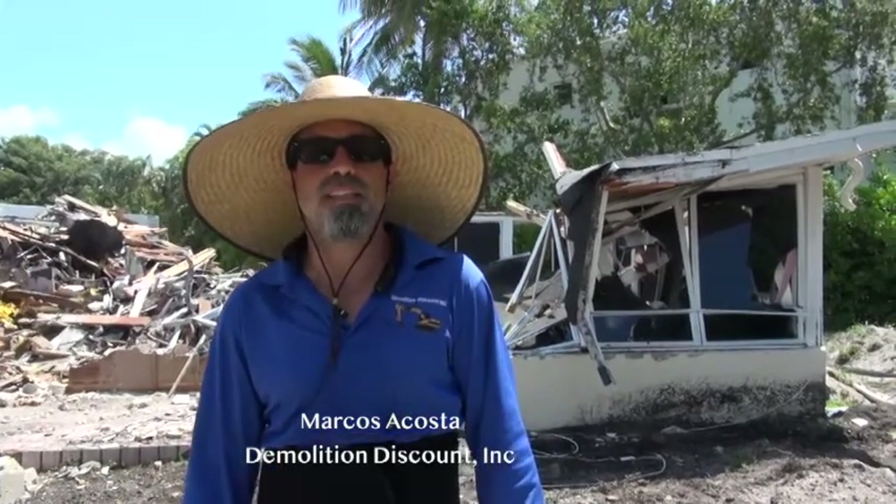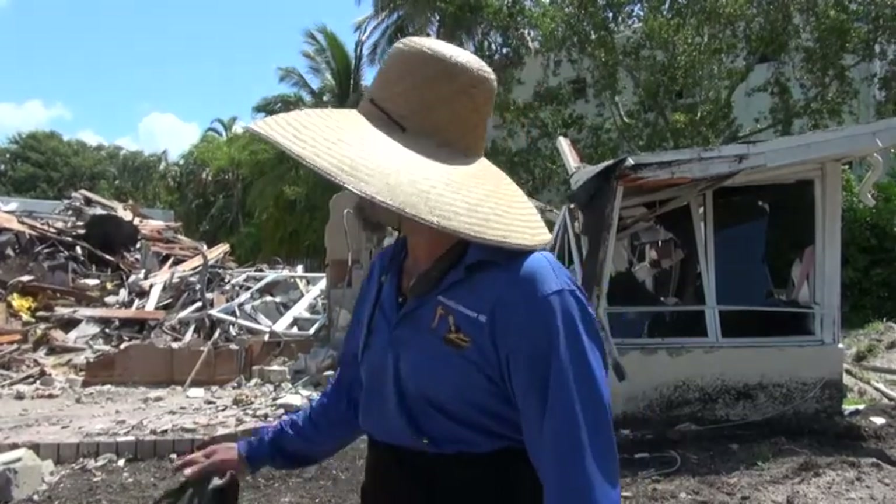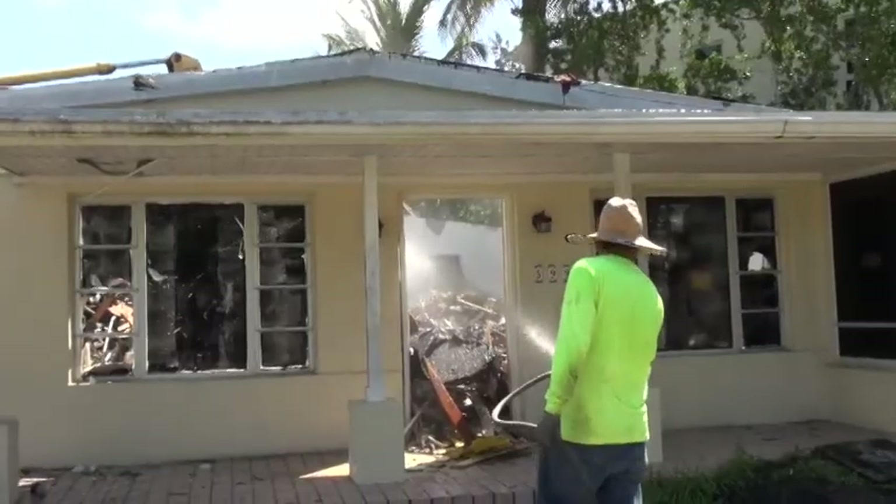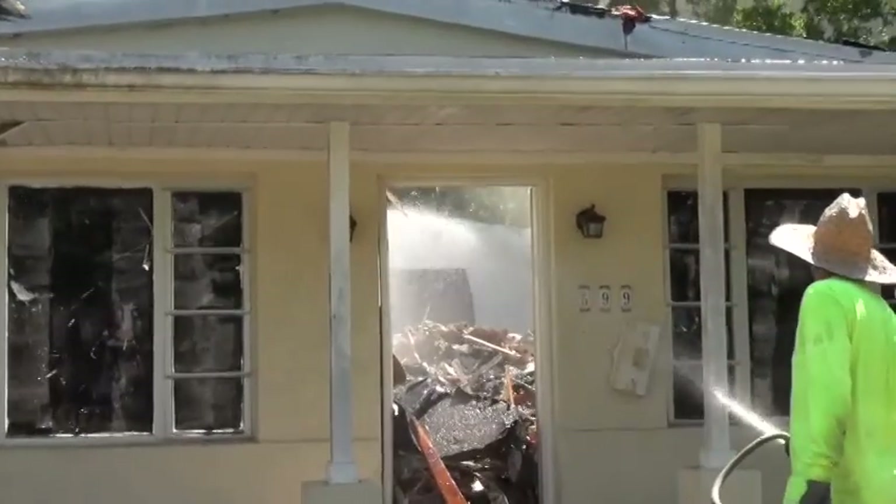My name is Marcos Acosta, and I'm the owner of Demolition Discount Incorporated. I'm here in Key Biscayne working for the village, doing the demolition of two houses that is going to be a future park for the community, and I'm grateful that I'm doing this job for them.